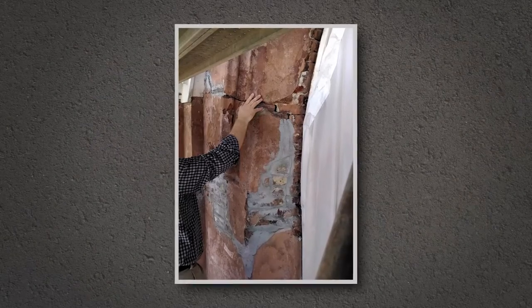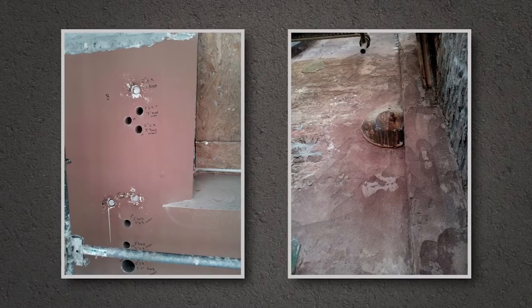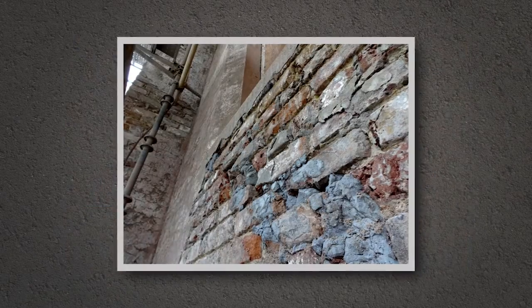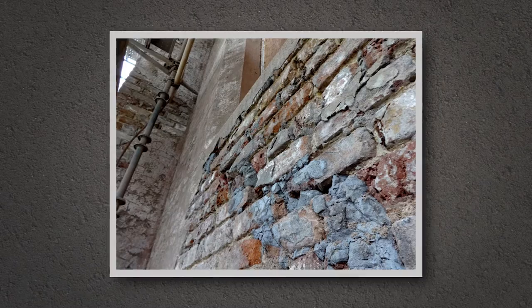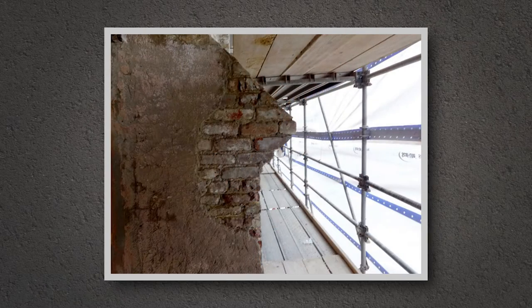CHIME technicians assisted in evaluating extensive test results on the historic masonry surface. They also worked closely with the church's historic consultant and the city's architectural review board. Together, they determined which repair methods would best restore the church and meet the requirements of the Secretary of the Interior's guidelines for historic restoration.